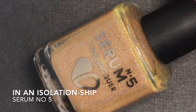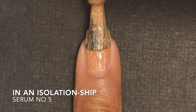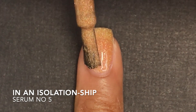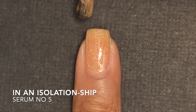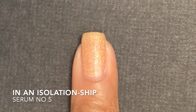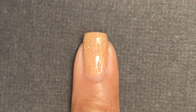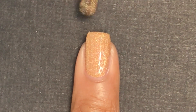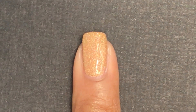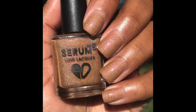Next is In an Isolation-ship — a honey caramel holographic with a strong orange-pink shimmer that glows in the dark. This will be $14 with no cap. You know I love holographic polishes, so this one is one of my favorites. It has a great formula and was completely opaque in only two coats. The formula is a little thicker than most polishes but still easy to work with and applied very smoothly. It has a really pretty turquoise mint-green glow in the dark with a very strong glow.